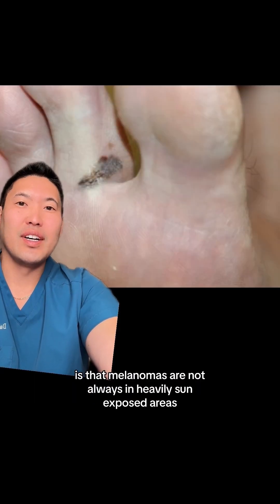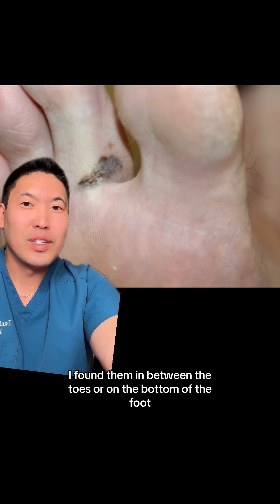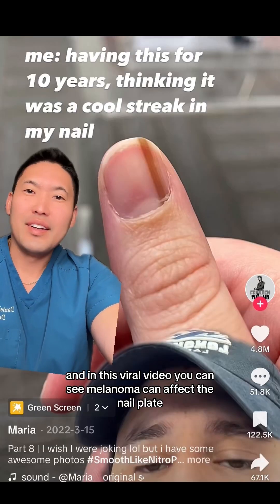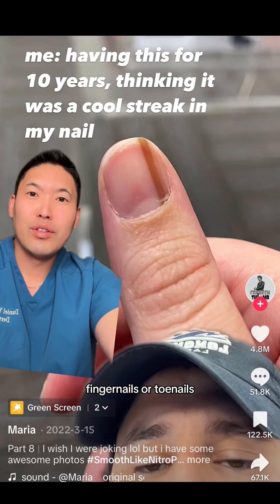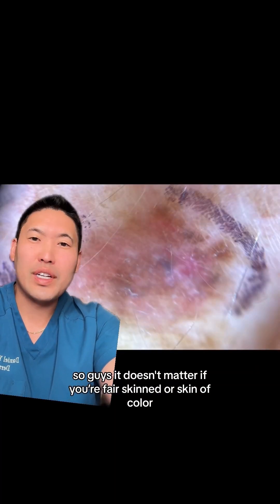Melanomas are not always in heavily sun-exposed areas. I've found them in between the toes, on the bottom of the foot, and as you can see in this viral video, melanoma can affect the nail plate — finger nails or toenails. Doesn't matter if you're fair skin or skin of color, melanoma can affect anybody.